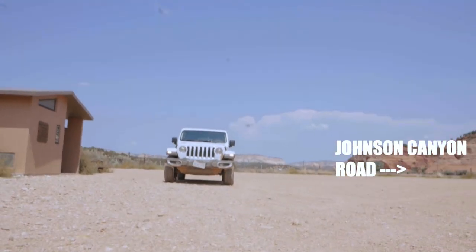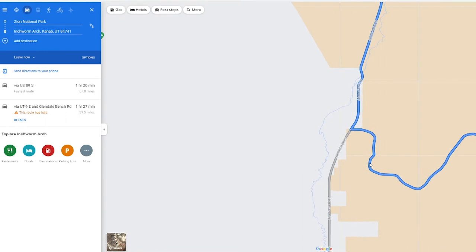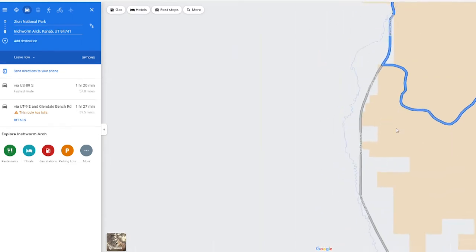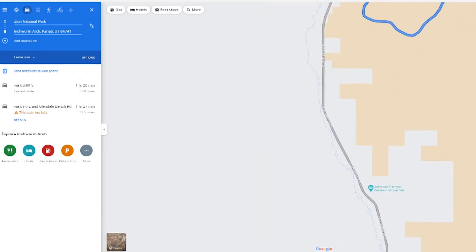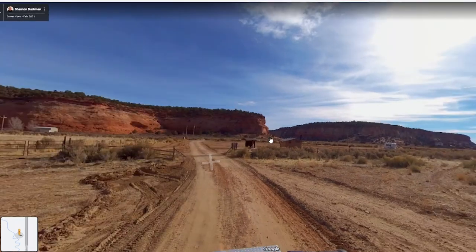The trick is recognizing where the entrance to the trails is because there are no signs for it. Follow the Google Maps directions to Inch Worm Arch until they tell you to get off onto Johnson Canyon Road. It'll tell you to turn onto Nelfi Pasture Road, but don't follow those directions. Instead, continue south on Johnson Canyon Road for a few more miles. The entrance should be on the right and it'll look something like this. If you've found this, then you're on the right path.